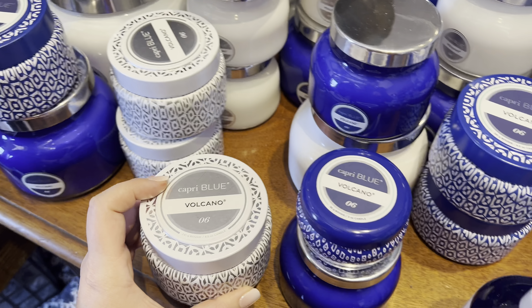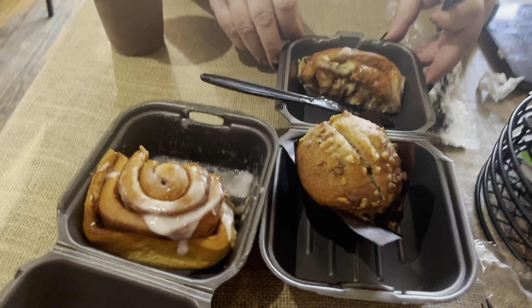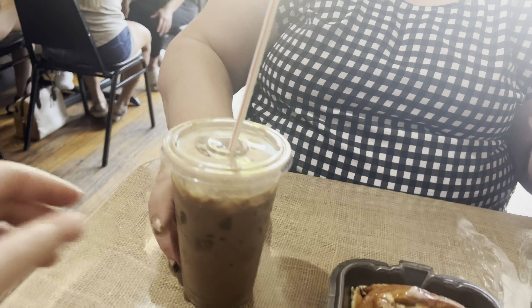My mom ended up getting a necklace, I got some bracelets, and there were lots of things to smell for our sense of smell. I almost bought a candle — I've wanted this Capri Blue Volcano scented candle. Nice caramel macchiato, banana muffin, banana nut, cinnamon roll. She has an island chocolate something — it's chocolate and coconut. Yum. We're happy girls.